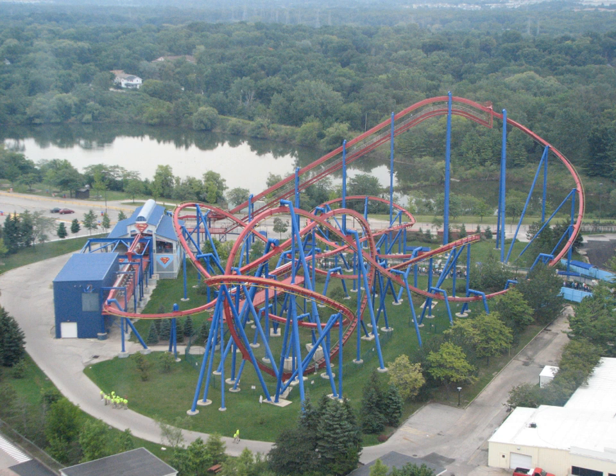In January 2002, both Alton Towers in the United Kingdom and Six Flags over Georgia in the United States announced their intentions to build Bolliger and Mabillard flying coasters. On March 16, 2002, Alton Towers opened the first installation, Air. Less than a month later, Ultimate Flight opened at Six Flags over Georgia, in Austell, Georgia.